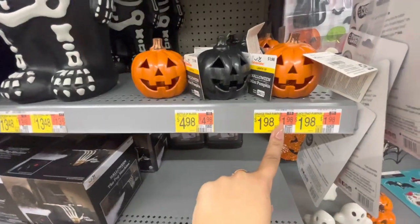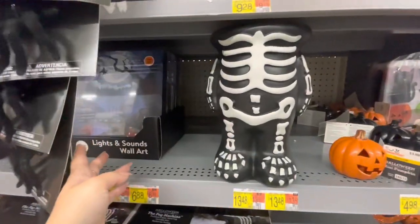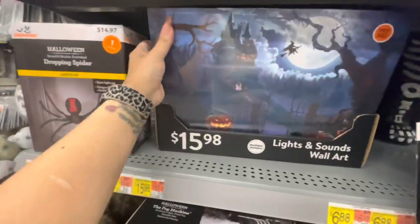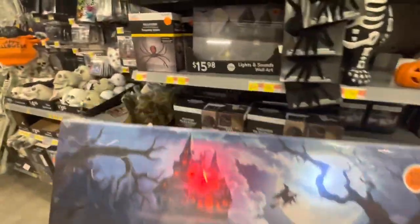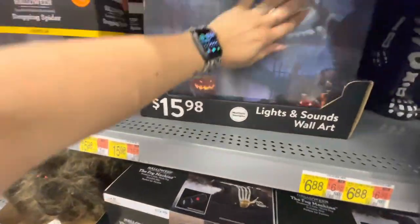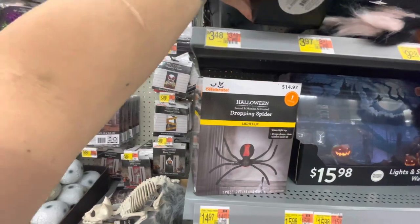Here is the body stand for $13.48. This is a Lights and Sounds Wall Art — let's try the 'try me' button. Oh, that's pretty cool! There are different ones. Here's another one. These are $16.